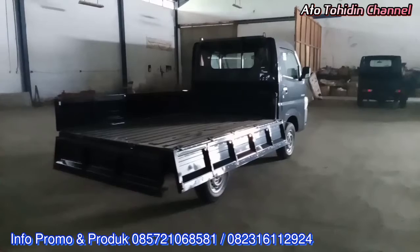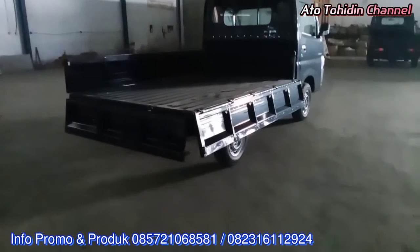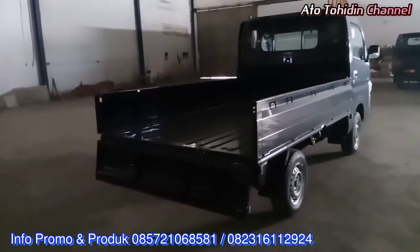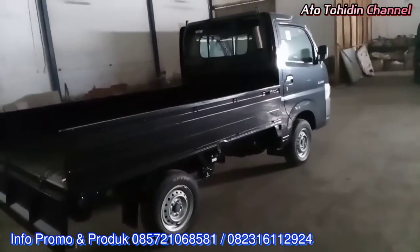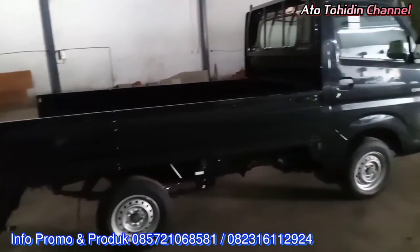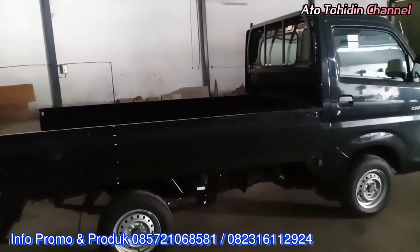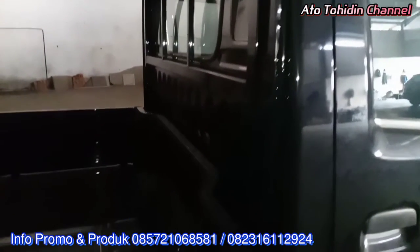Yang ekstra menguntungkan untuk pembelian Suzuki New Carry white deck ini, di samping muatan bak yang lebih besar dan lebih panjang, rekan juga akan mendapatkan gratis perawatan seperti jasa gratis servis dan juga gratis penggantian oli sampai dengan 50 ribu kilometer atau sampai dengan 2,5 tahun. Rekan dapat lebih ekonomis dengan servis di bengkel resmi Suzuki menggunakan buku servisnya.